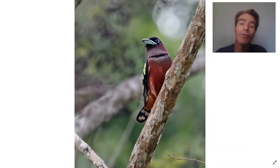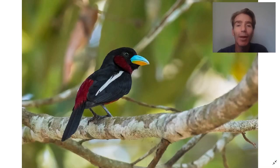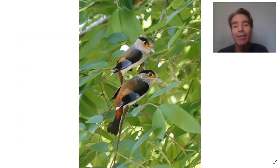One of the biggest target groups are the broadbills. This is a banded broadbill, black and yellow broadbill, black and red broadbill, and silver-breasted broadbill. There are six in total and we've got a good chance to see a few of those — really distinctive, wonderful birds to see.